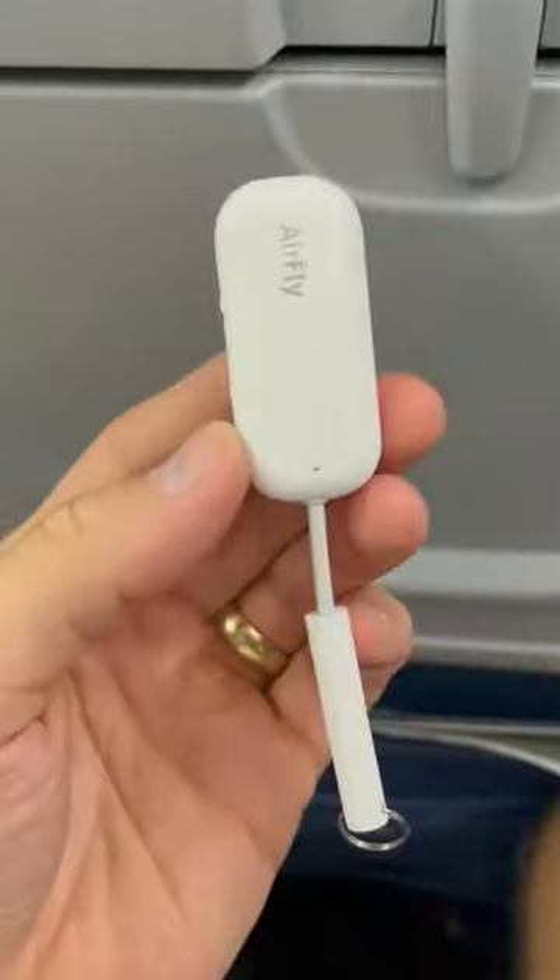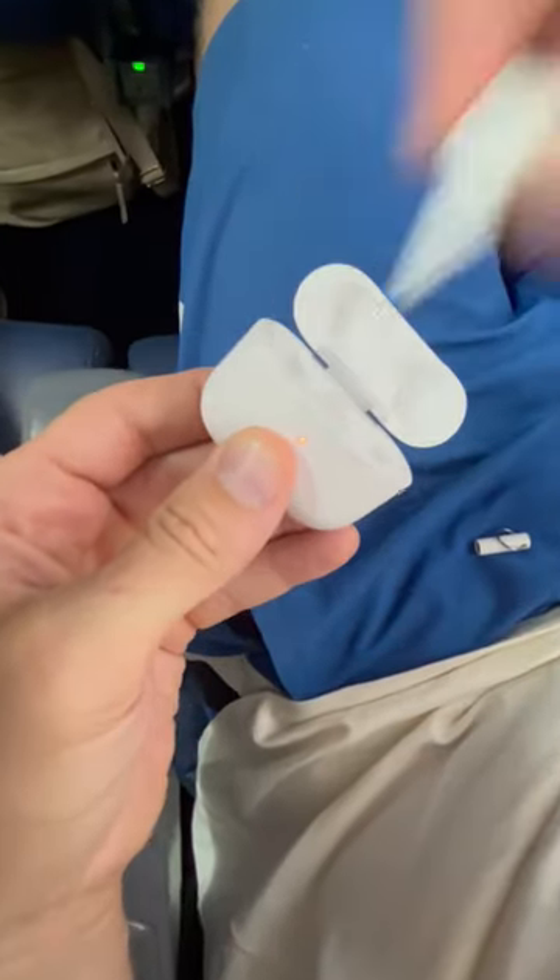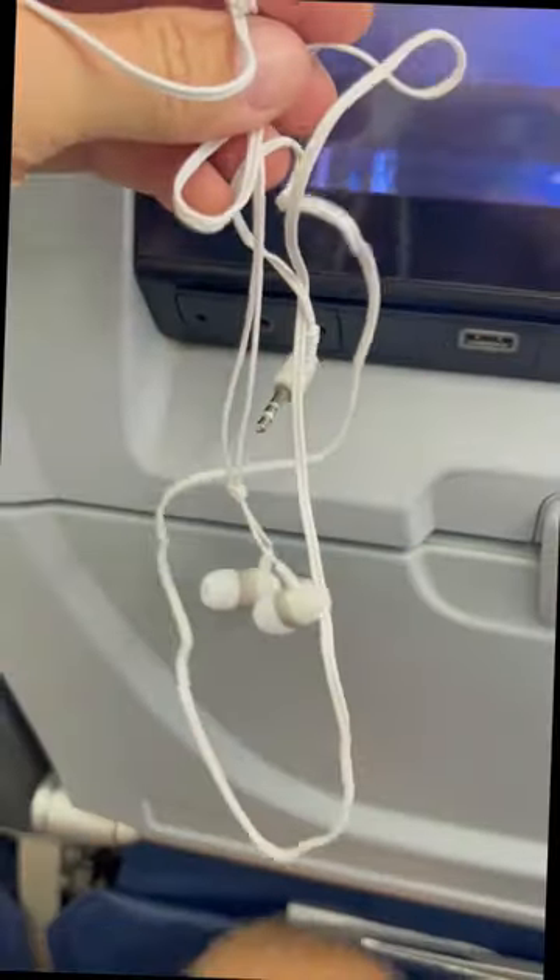Amazon travel finds. This gadget plugs into the jack and connects to your earbuds so you can watch anything on the plane without wires.